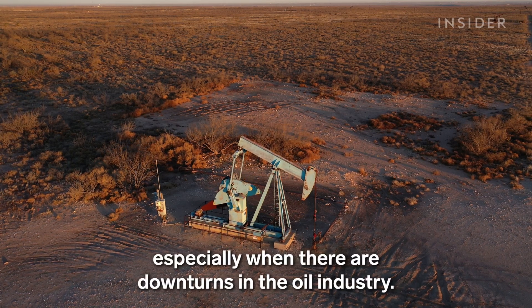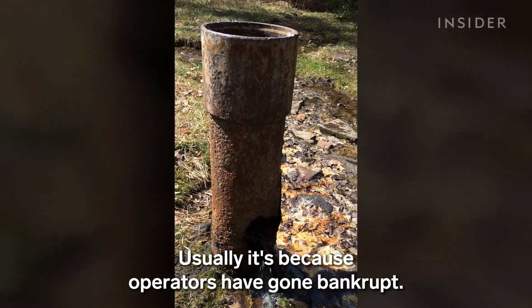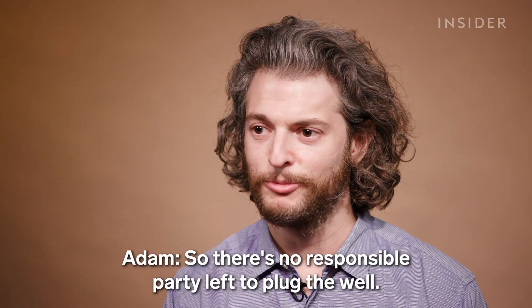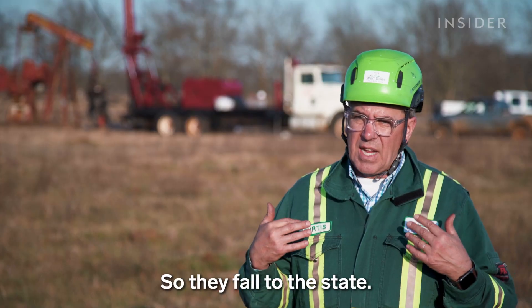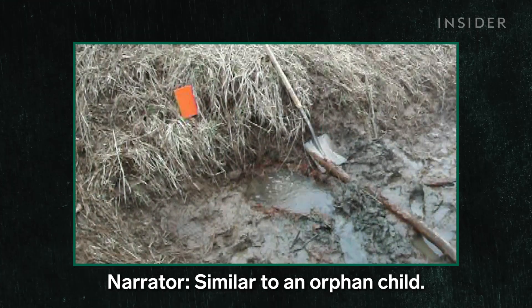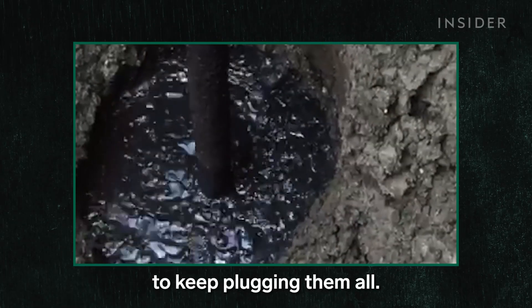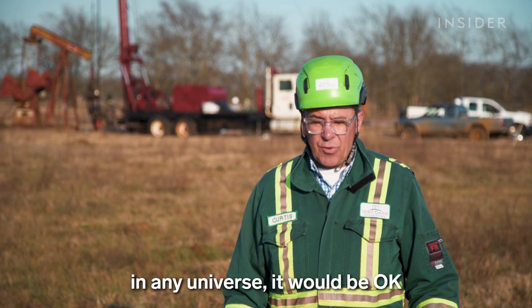Today it's harder for a well to become orphaned, but it still happens, especially when there are downturns in the oil industry. Usually it's because operators have gone bankrupt, so there's no responsible party left to plug the well. They fall to the state — they become a ward of the state, similar to an orphan child — and states often don't have the funds to keep plugging them all.